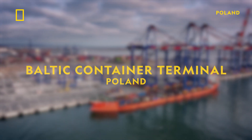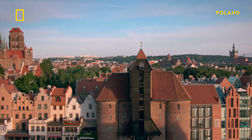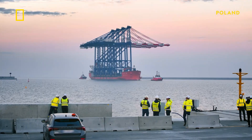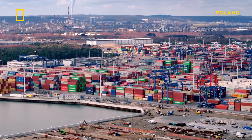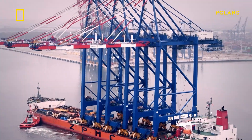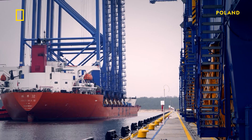In the Middle Ages, Gdansk was part of a powerful league of merchant towns that tightly controlled shipping across the Baltic. Today, a modern engineering marvel aims to supercharge shipping in Poland. This is the Baltic Hub container terminal in the port of Gdansk — the largest container port on the Baltic Sea. It covers an area the size of 120 football fields, and it's about to get even bigger.